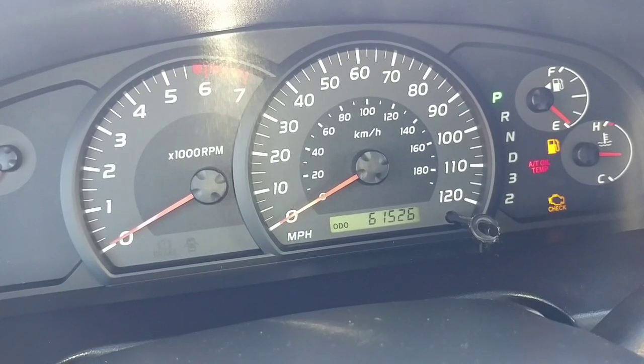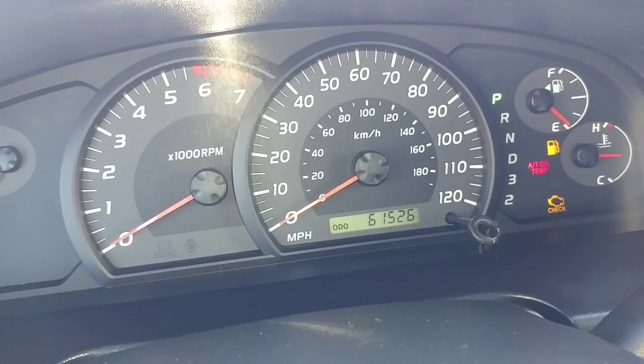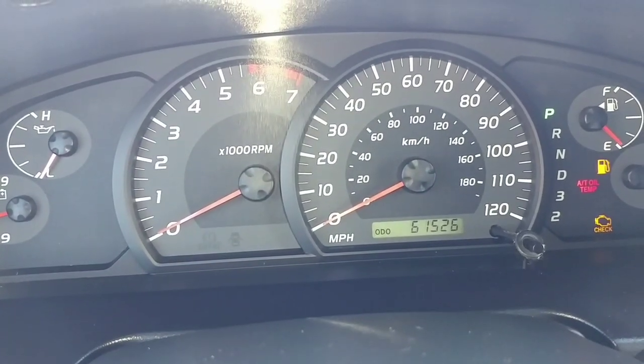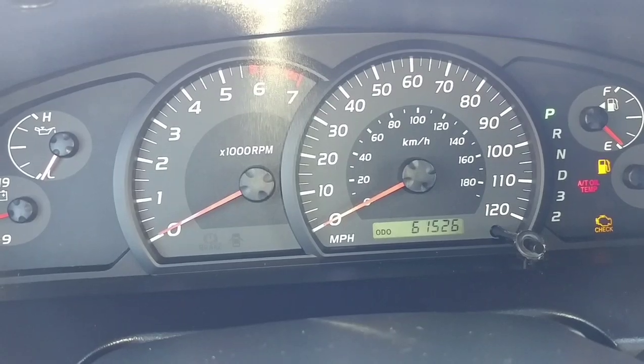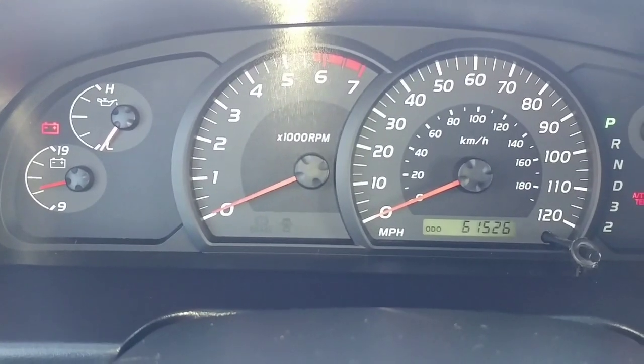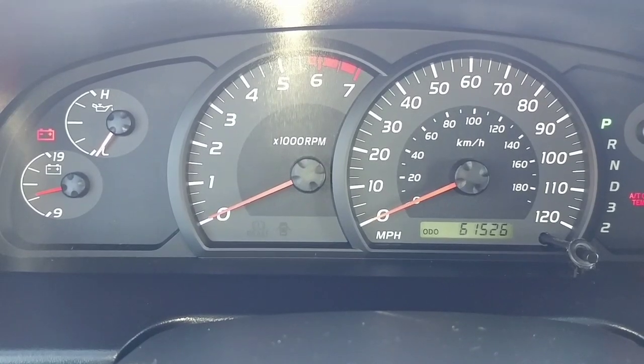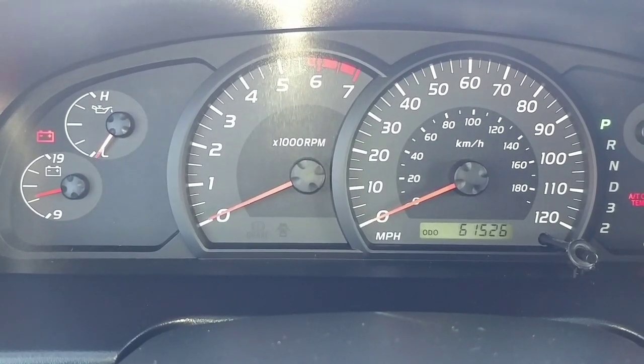I would be amazed if it's the starter considering that I changed that maybe like last summer, which is close to a year ago. But I mean that might be defective. I'm not sure. But I'll let you guys know what the issue is.